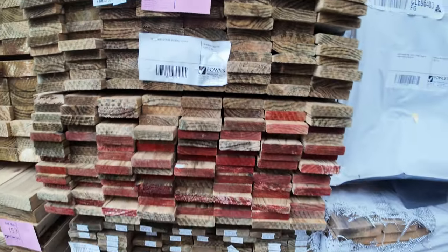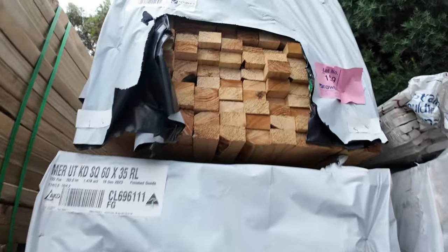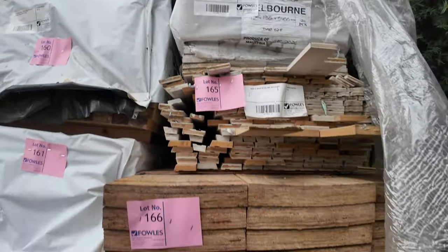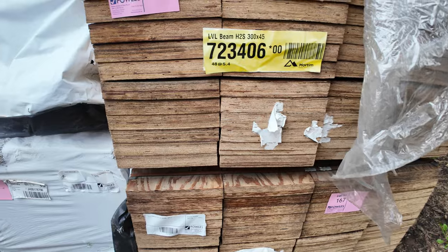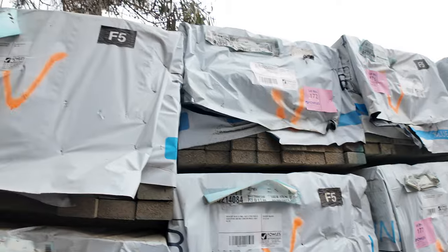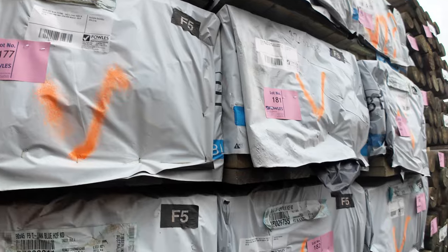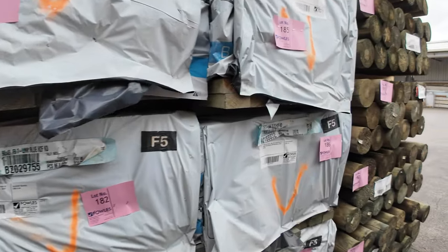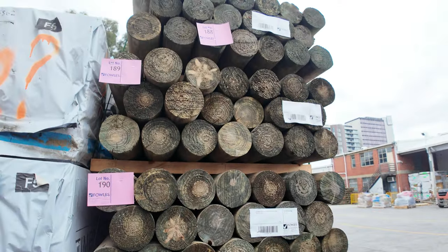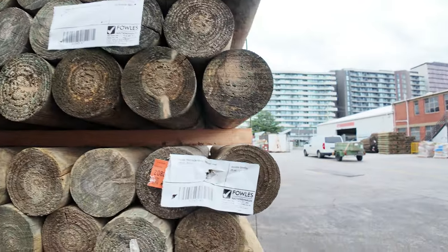Some 60x35 merch pine in behind there. A couple of packs of LVLs over there — lot 166 and 167. Then we've got another load of clearance studs here: 90x45 H2F Blue F5, 2.4s — a little bit of aged stock. In the front here we've got some nice 150mm precision round poles in the 2.4s, 20 pieces in a pack. They were very popular last week, I'm sure they will be again tomorrow.